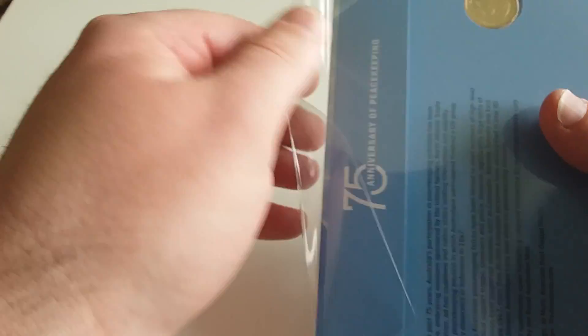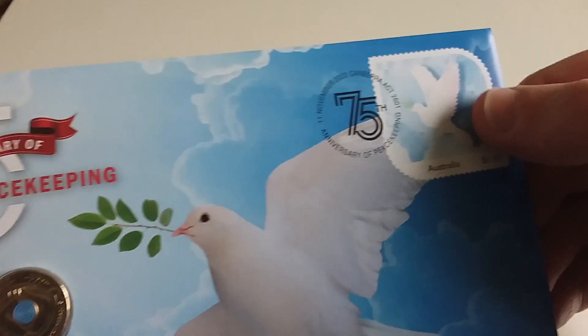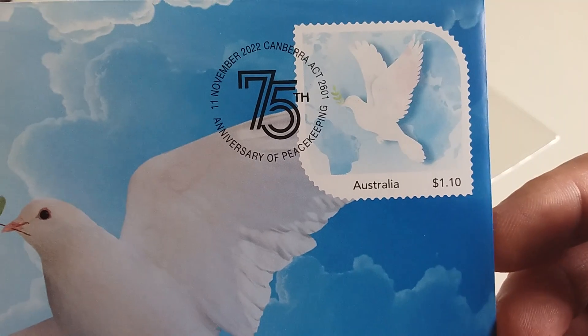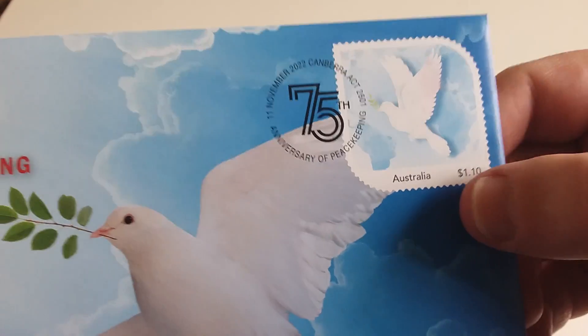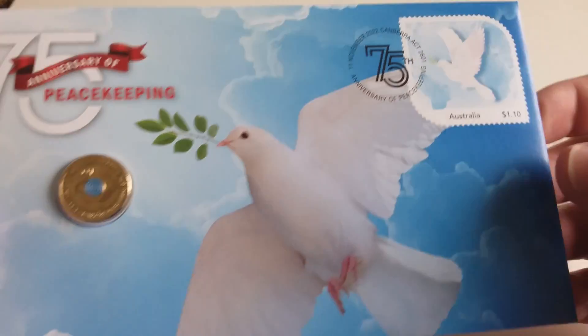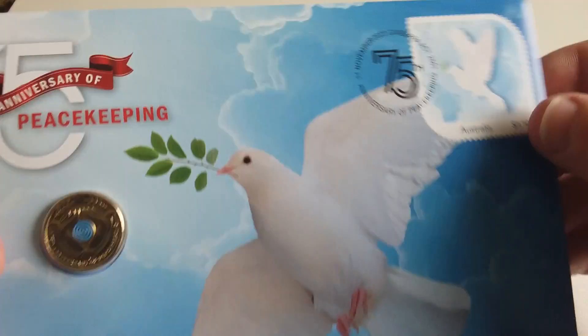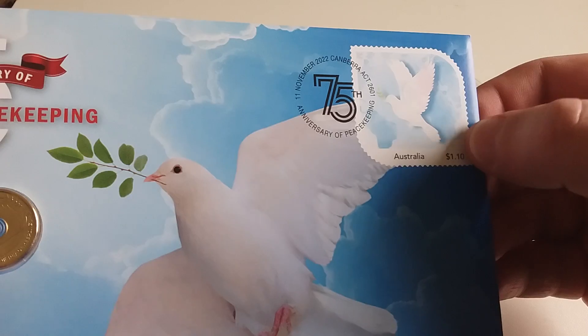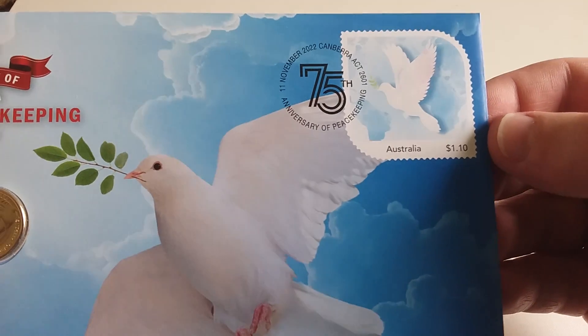Let me open it up and have a look. I'm not sure if this stamp is an actual stamp or printed — to me it looks like it's printed on. Yes, it is actually printed on, so it's not an actual stamp like they normally have on it. If I'm honest, I don't actually like it like that — I prefer the actual stamp physically stuck on the envelope.